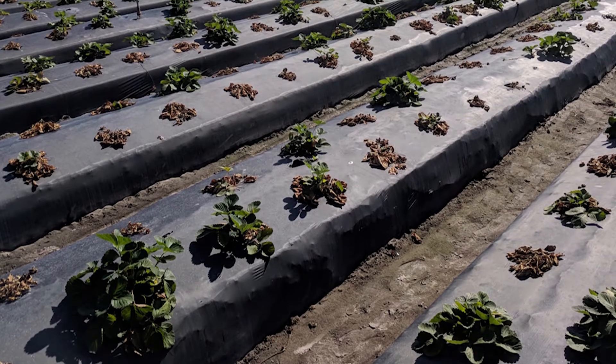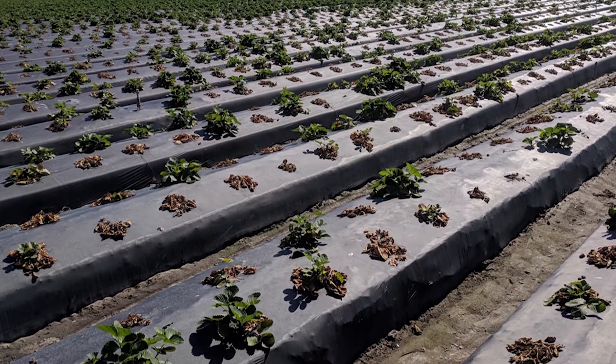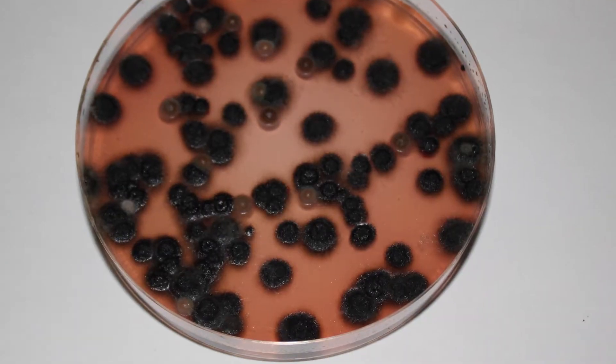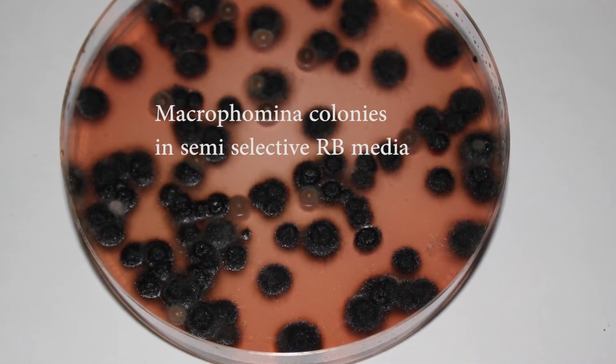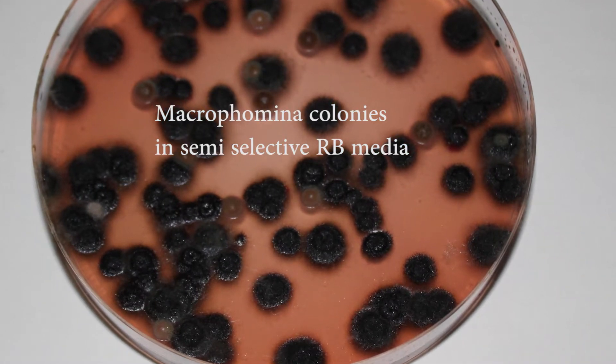Macrofamina fasolina is a fungus that causes charcoal rot in strawberries. It's been a problem for Florida's strawberry growers since methyl bromide was phased out. It was first reported in Florida in 2001, and since then we have been having more problems with Macrofamina.